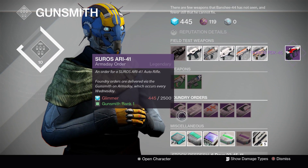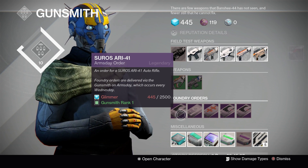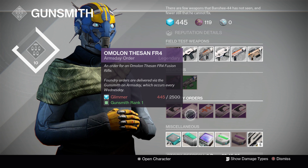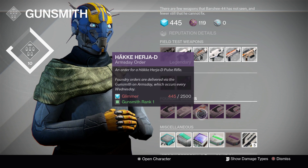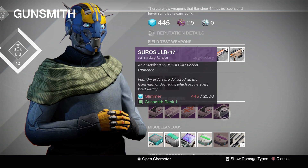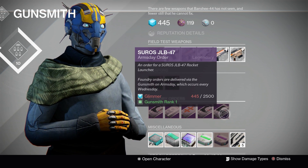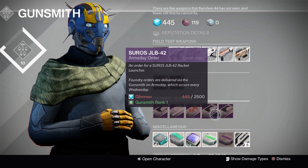The weapons for next week: you have the Soros ARI-41 Auto Rifle, the Omelon Faison FR-4 Fusion, the Haki Harajah D Pulse, the Soros JBL-42 Rocket Launcher, and the Soros JBL-47 Rocket Launcher — because these two are apparently inseparable.